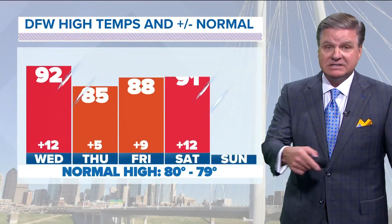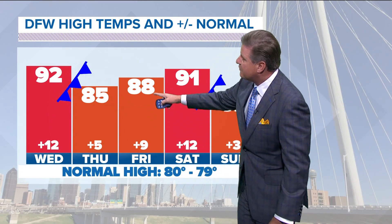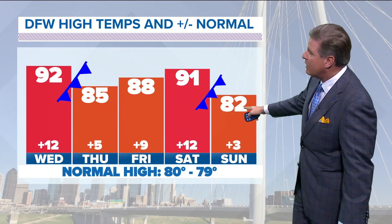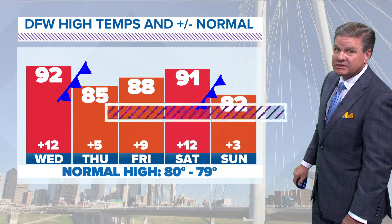My forecast has all that in it. Temperatures tomorrow: 92 in advance of that front, 85 behind it on Thursday, 88 on Friday. Then we warm up in advance of that Saturday night front — Saturday's high is 91, and then cooler on Sunday. Even though we have the cool downs, through the weekend we stay above normal with our temperatures.